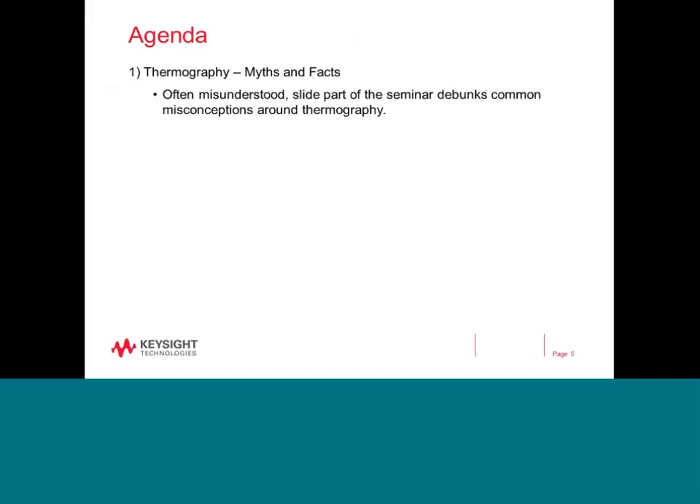There will be three parts to today's session. In the first part, we will discuss some common myths and facts around thermography. While thermography is a technology that makes analysis much easier, it isn't always just a matter of point and shoot, nor does a thermal camera function as a powerful do-it-all instrument. It is a lack of basic understanding around thermography that gives rise to common myths, and this part will seek to debunk them and clarify what works and what doesn't.